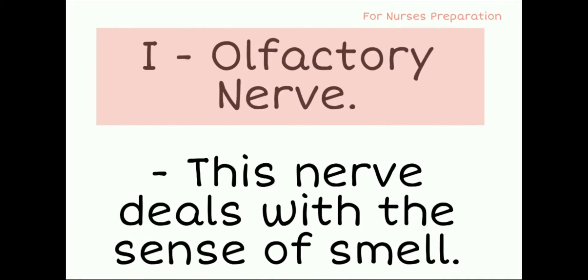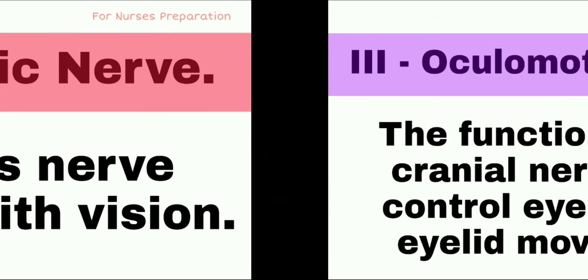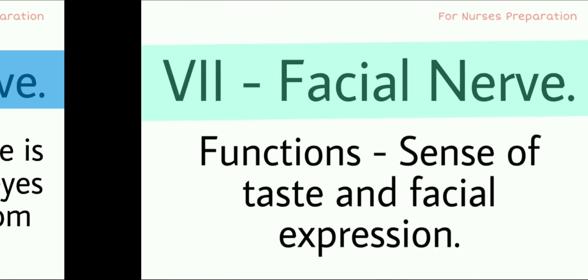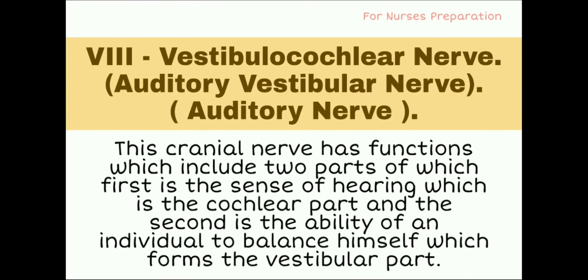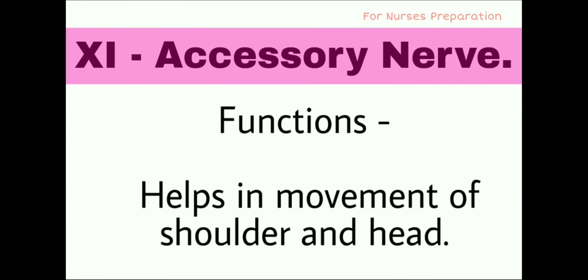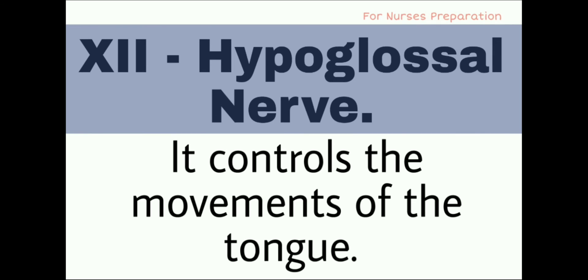6th time revision: Olfactory, Optic, Oculomotor, Trochlear, Trigeminal, Abducens, Facial, Vestibulocochlear, Glossopharyngeal, Vagus, Accessory, Hypoglossal.